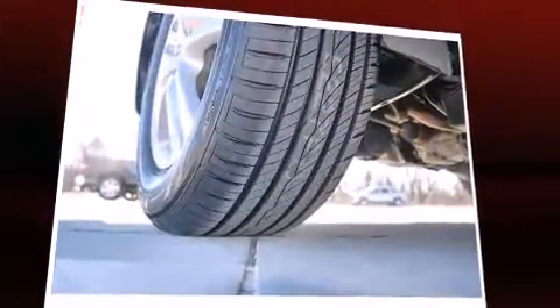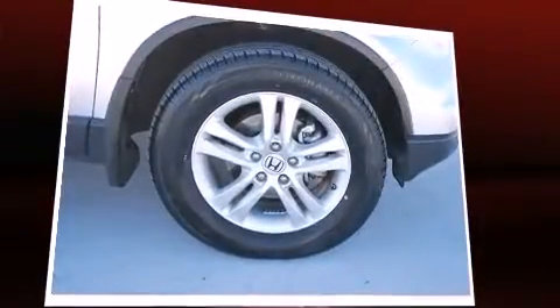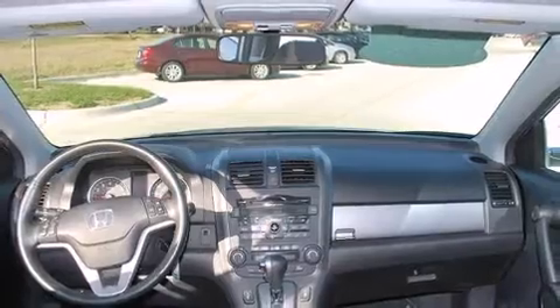Smooth gear shifts are achieved thanks to the efficient four-cylinder engine. And for added security, dynamic stability control supplements the drivetrain. Four-wheel drive allows you to go places you've only imagined.